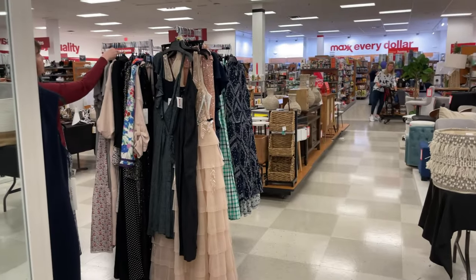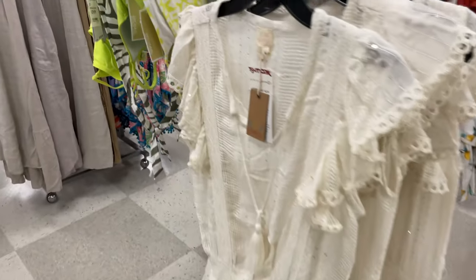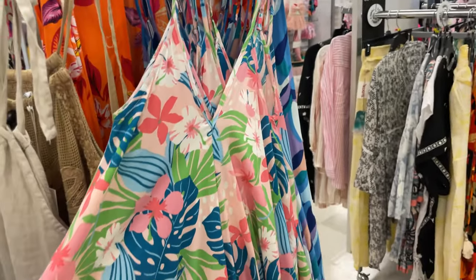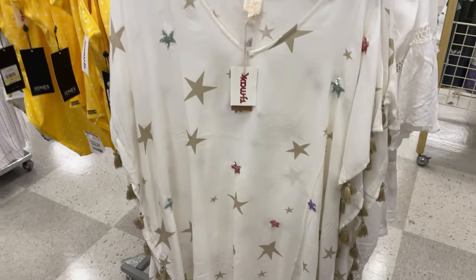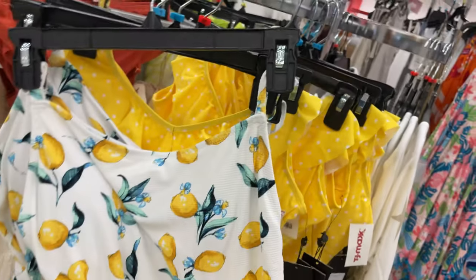They even have some prom dresses too! Some pretty bathing suits and cover-ups — little boho ones. These are $16.99 for the cover-ups — really pretty in different colors. This one's really cute too. They have the polka dot bathing suit and the lemon one.